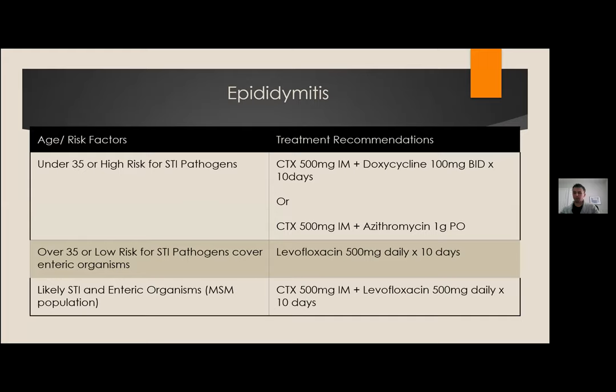Epididymitis is another manifestation of these infections. Guidelines stratify patients based on whether enteric or STI pathogens are responsible, with the dividing age around 35. Under 35, cover for chlamydia and gonorrhea with a dose of ceftriaxone and 10 days of doxycycline. Over 35, a fluoroquinolone can be used for enteric pathogens. In the MSM population, cover for both. A good history helps risk-stratify, because age alone doesn't always fit neatly into these categories.